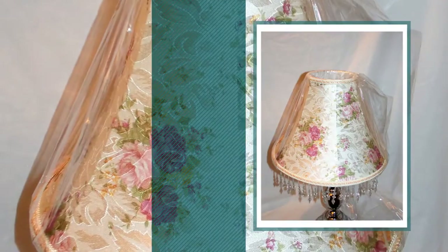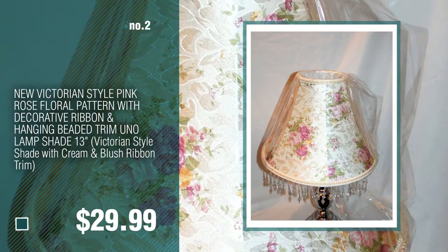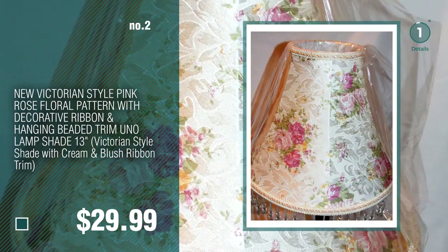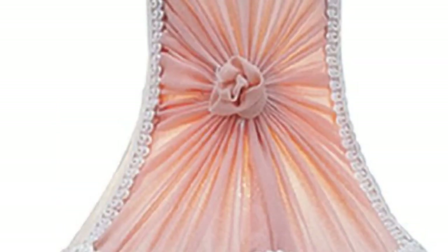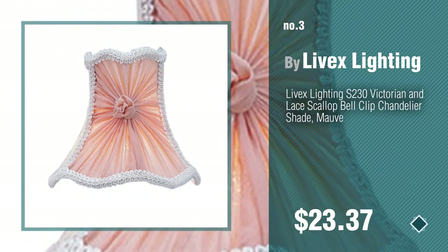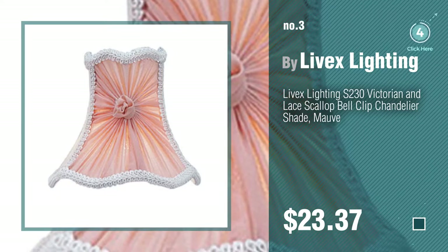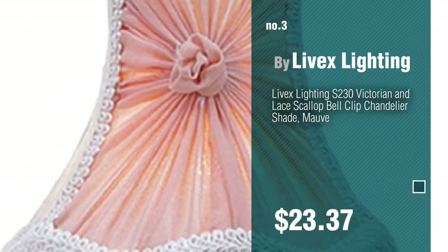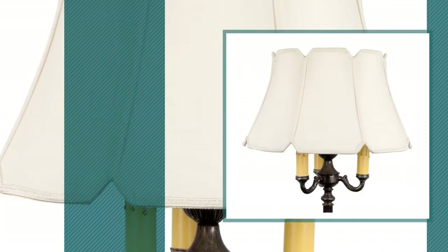Number two. Number three, by Livex Lighting. For more details about these great lampshades, just click this circle. Number four, by Upgrade Lights.